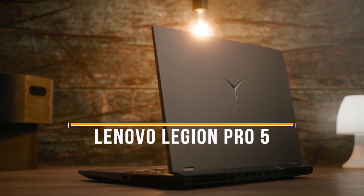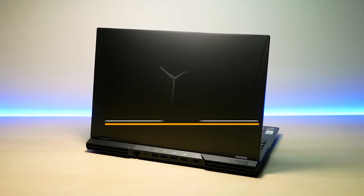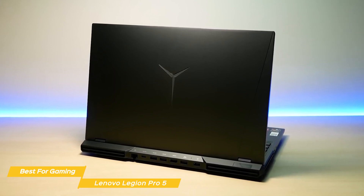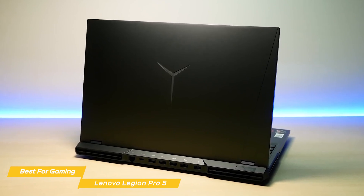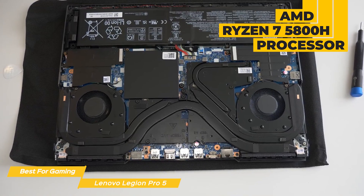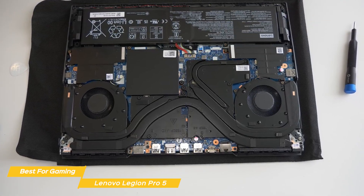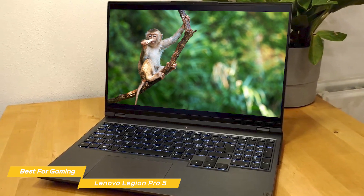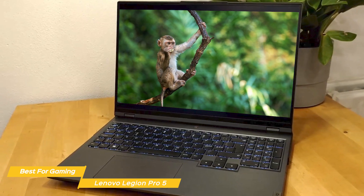Last on my list is the Lenovo Legion Pro 5i — my choice for the best Lenovo laptop for gaming. The Legion Pro 5i has fantastic processing power, an awesome display and graphics, plus lots of storage, making it a great choice for gamers looking for a high-quality laptop. It comes with an AMD Ryzen 7 5800H processor, which is more than enough for most users, 16GB of RAM, and 1TB of SSD, giving it plenty of power for your choice of game.